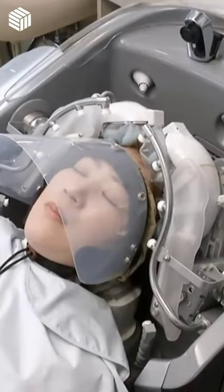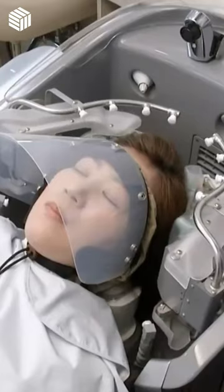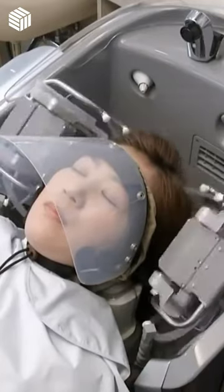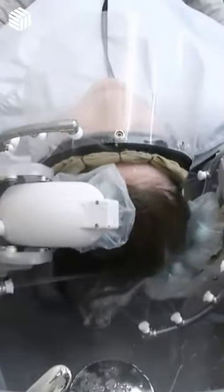It wets, it washes, it massages, and it rinses. Panasonic has developed a hair-washing robot that uses 16 electronically controlled fingers to give even the dirtiest hair a makeover. The robot is a little smaller than a washing machine and can run automatically from start to finish in about 3 minutes.